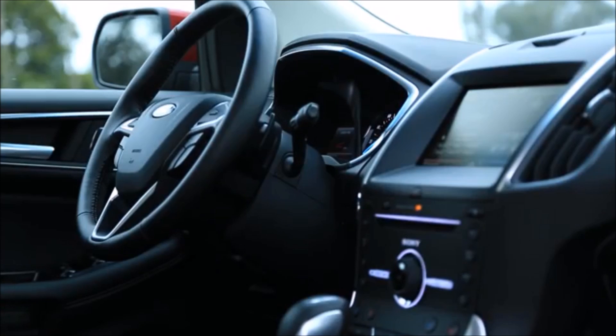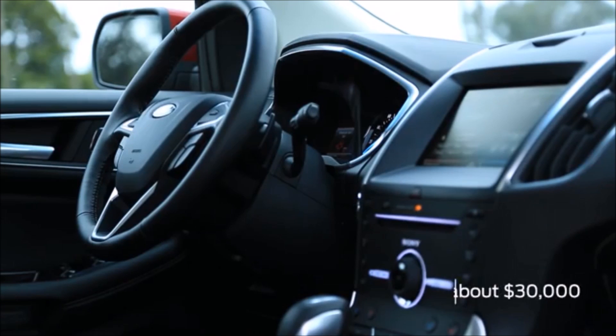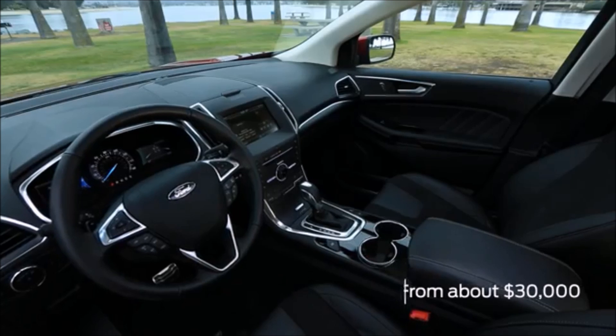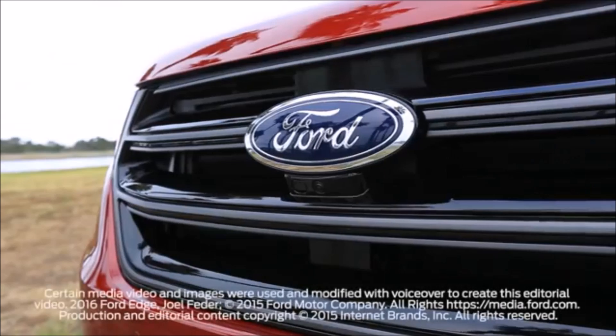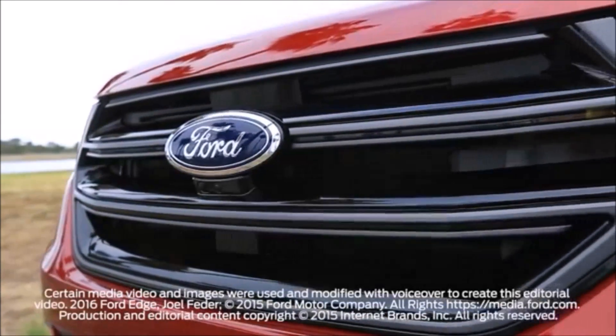Starting from about $30,000, the Edge comes well equipped with Bluetooth, a rear-view camera, power features, cruise control, and alloy wheels. Big-ticket options include a touchscreen infotainment system with navigation, a Sony audio system, and a panoramic sunroof.